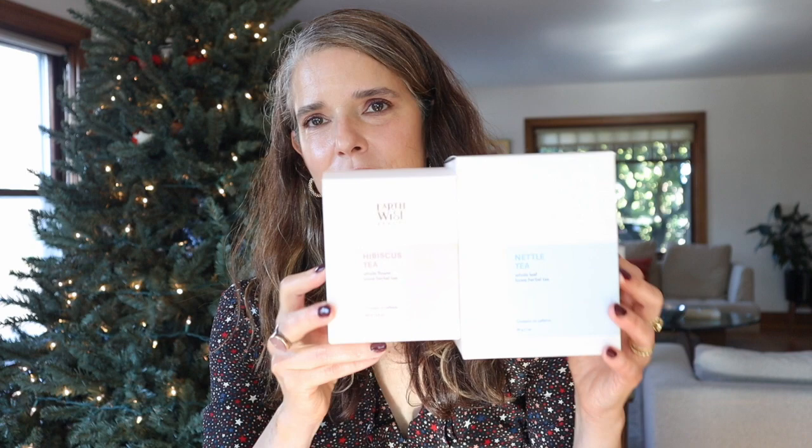I also want to mention her teas, which I'm just so in love with. My favorites are the hibiscus and nettle. I also really love the goldenrod tea — this is one I reach for when I feel like I'm getting a cold. And then the Dragon's Well green tea: if you're a green tea fan or have somebody in your life who is, I would highly recommend checking this one out.